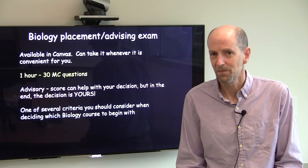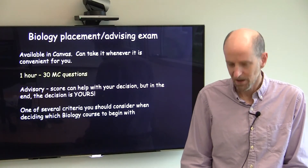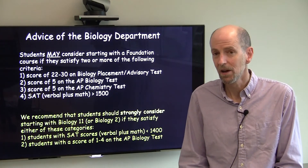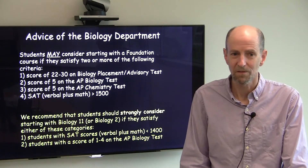Your score on the placement test is one thing you should consider in thinking about which course to start with, but we have some more specific guidelines for you to think about. We suggest that students may consider starting with a foundation course if they satisfy two or more of the following criteria.